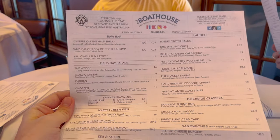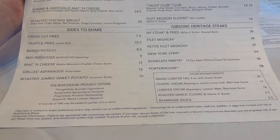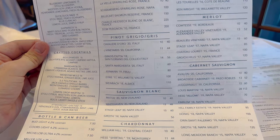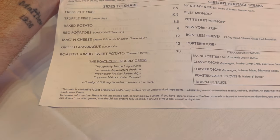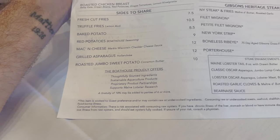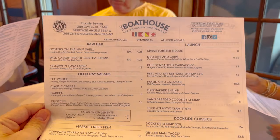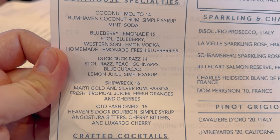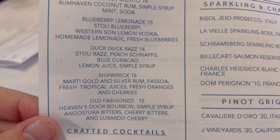We got seated right by the oyster bar. The menu is large — there are so many drinks, it's insane. I don't see any gluten-free options listed, but the menu is available online on the Disney website. The Duck Duck Razz drink has a little duck that floats on top, and they bring bread to the table included with the meal. I went with the Duck Duck Razz to see the little duck.